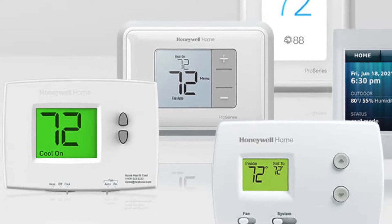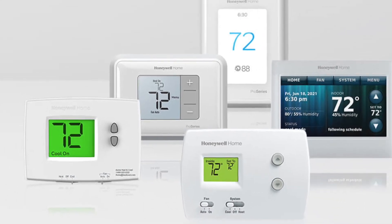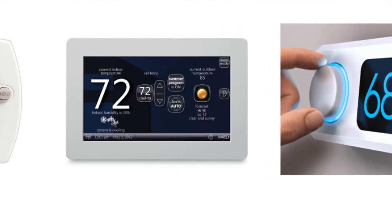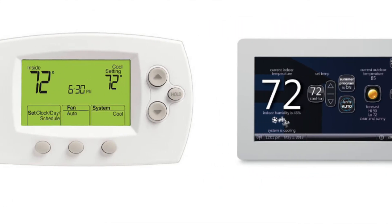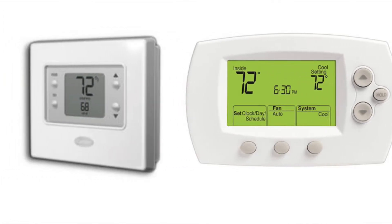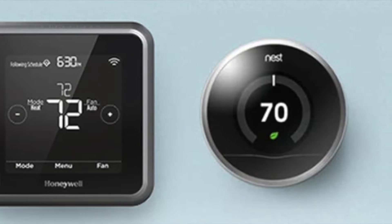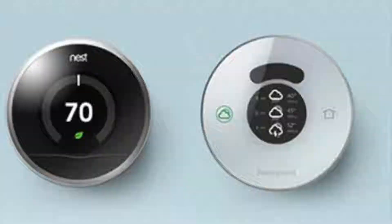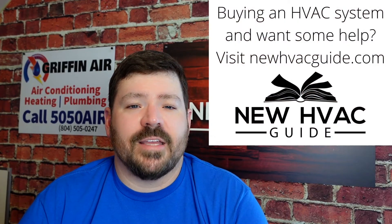I think the first thing everyone looks at is what does it look like. You're looking at all the different types of thermostats — some have little spinny dials like the old Atari games, some have touch screens, some have different colored screens, some are black background, some are green, and of course different shapes on your wall as well. I do think that it matters.